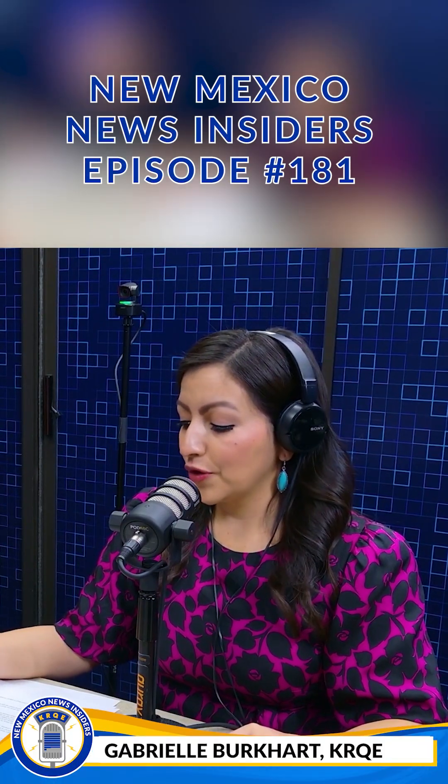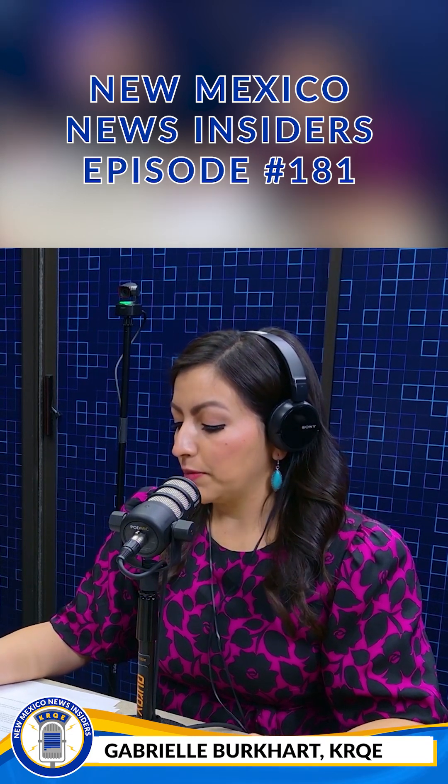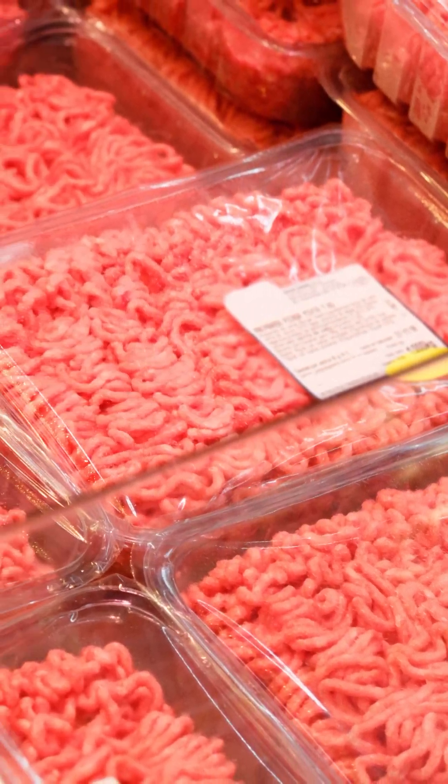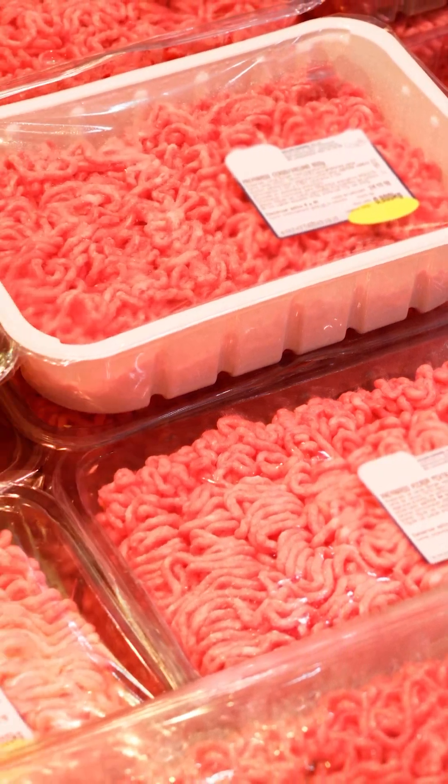We use plastic in a lot of things obviously. Your team noted also finding high concentrations of plastic in meat bought at the grocery store. When you think of buying meat, it's usually wrapped tightly in plastic at the grocery store. Is this potentially a bad thing?